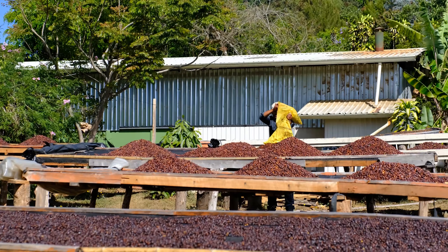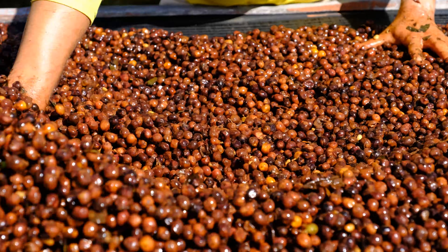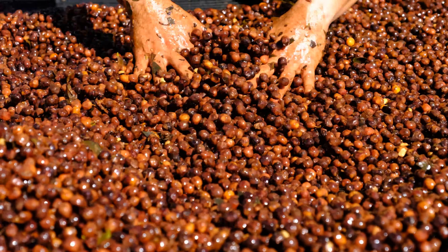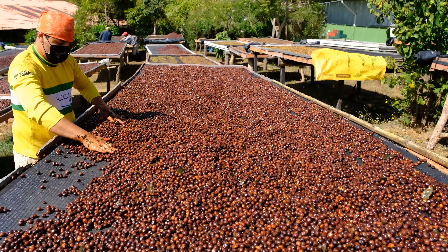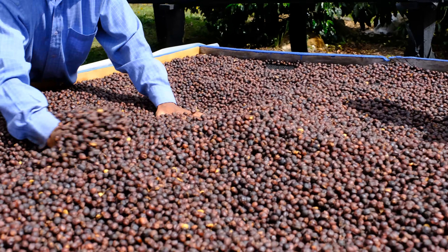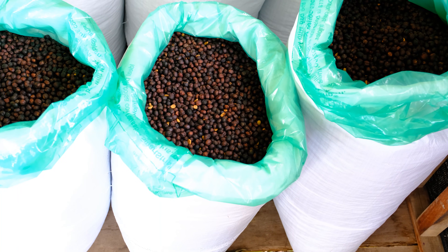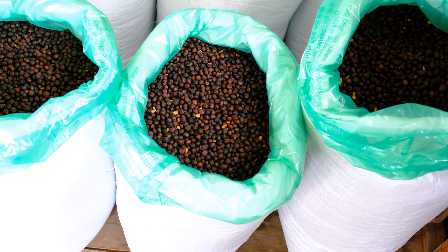In the last stage of processing, the coffees are dried on tables, raked carefully by hand several times a day to ensure even drying. Once dried to the desirable level, all naturals, both anaerobic and standard, are rested in Grain Pro bags before being dry milled and prepared for export.